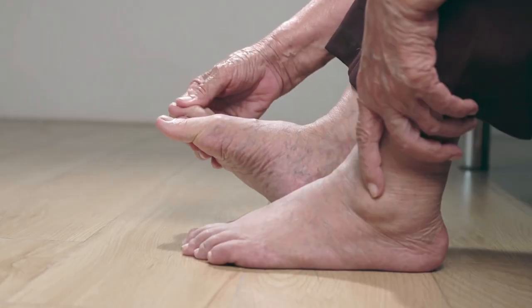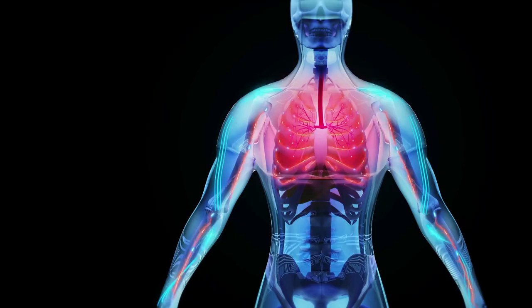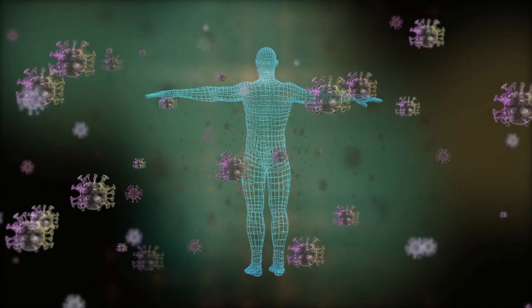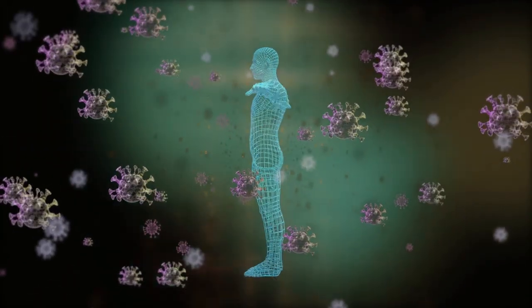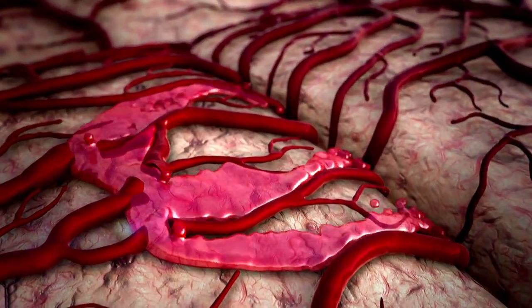Our blood vessels become leaky, with fluid accumulating in our skin and subcutaneous tissues, resulting in swollen face, swollen abdomen, and swollen legs. In severe cases, water accumulates in our lungs, causing the sensation of drowning. Our immune system will become severely weakened and we will be prone to all sorts of infection. We may also start to bleed easily as our clotting function becomes impaired. And we will start turning yellow because of the accumulation of bilirubin in our system.